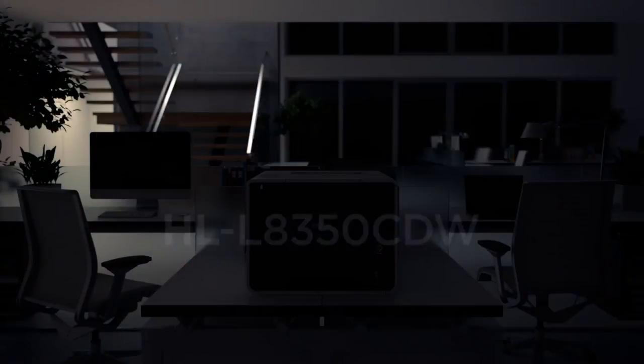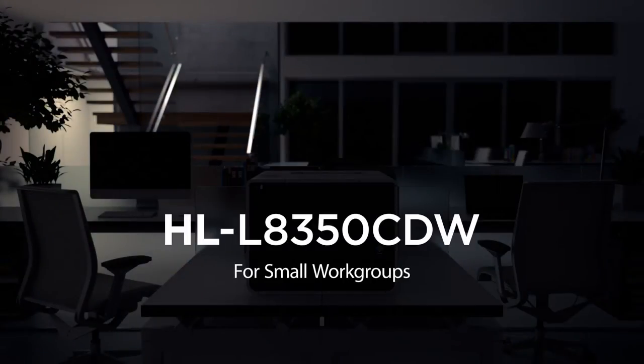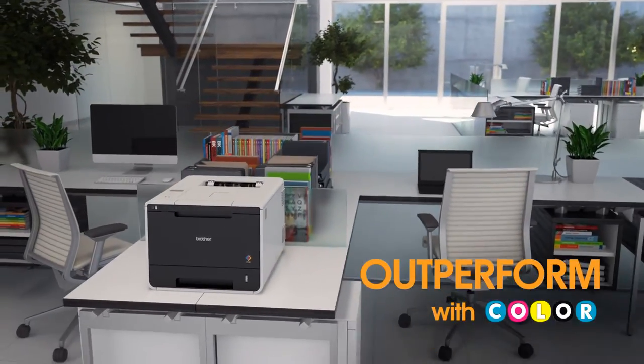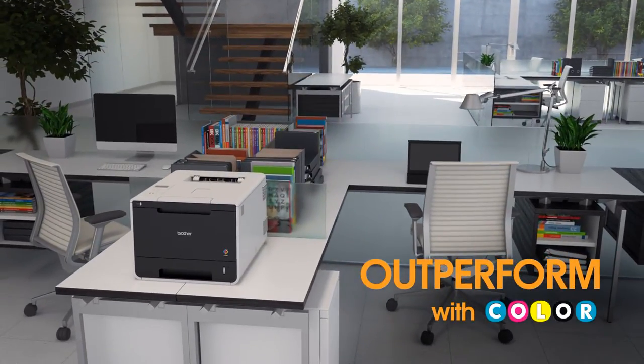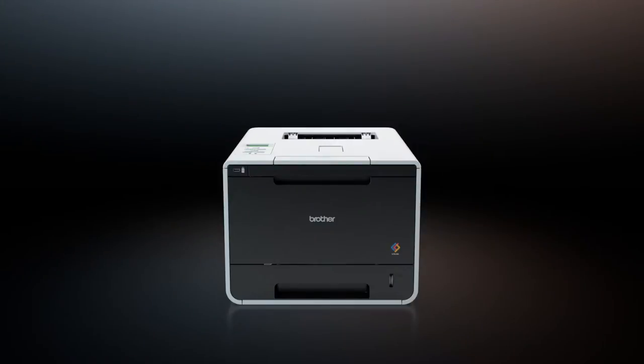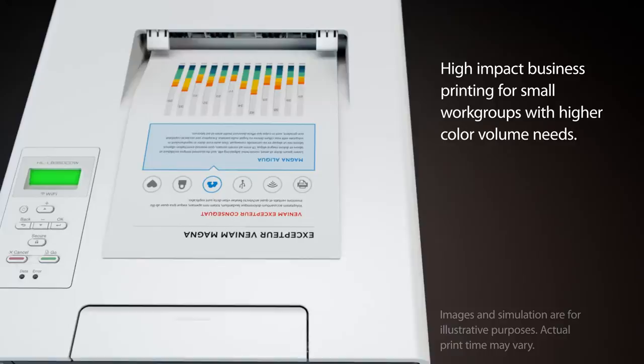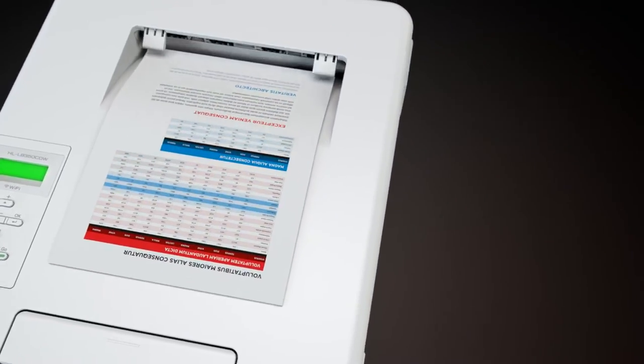The Brother HLL8350CDW Color Laser Printer — ideal for workgroups. Outperform with color. This powerful color laser printer delivers high-impact business printing for small workgroups with higher color volume needs.